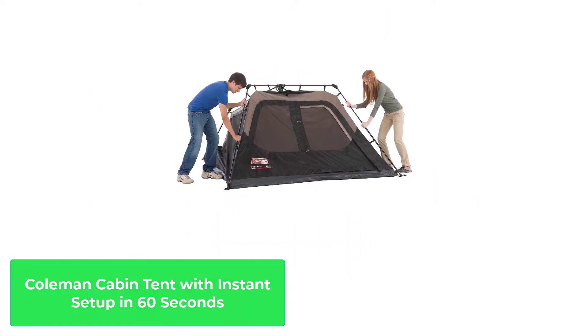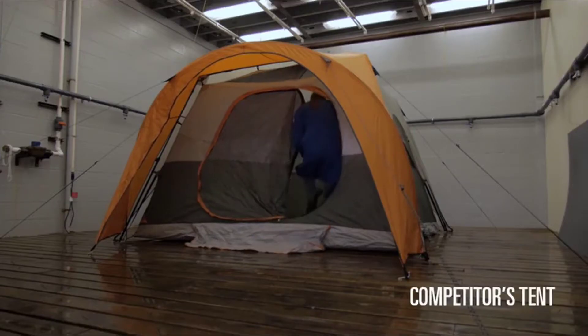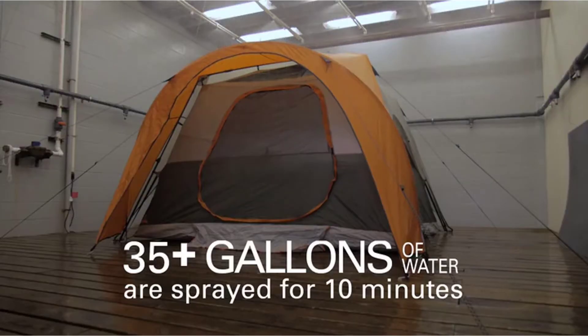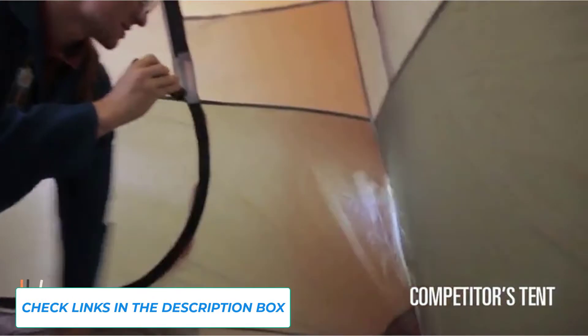Number 3: Coleman Cabin Tent with Instant Setup in 60 Seconds. When it comes to hot weather, Coleman has always been a leader. Coleman crafts their tents with high temperatures in mind, ensuring that campers can be comfortable without breaking the bank.